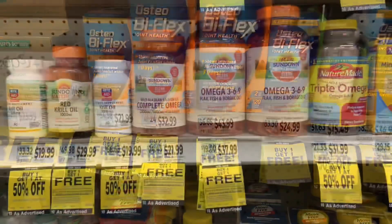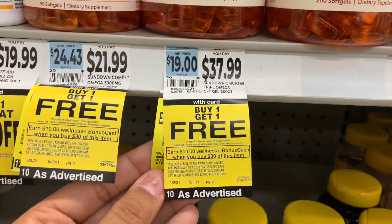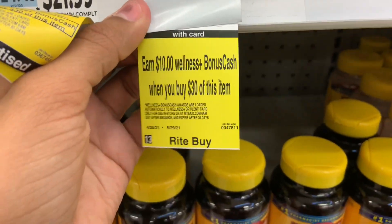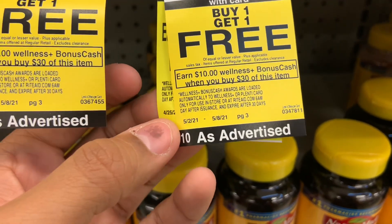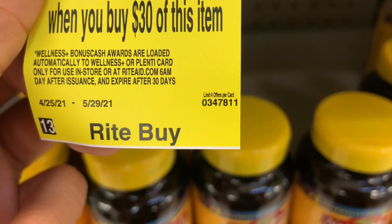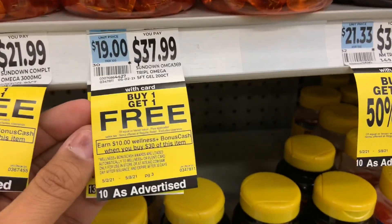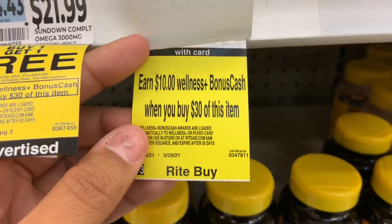I want to do a quick learning lesson on when tags are double-tagged. This deal is buy one get one free on Sundown vitamins. When you lift the tag, it also shows earn $10 when you spend $30 — that's a month-long deal. Don't let this confuse you. Check the limits: it's four per card, ending at 811 — same number both tags. So it's not a double dip. You only get $10 bonus cash for the month-long promotion, not $20.